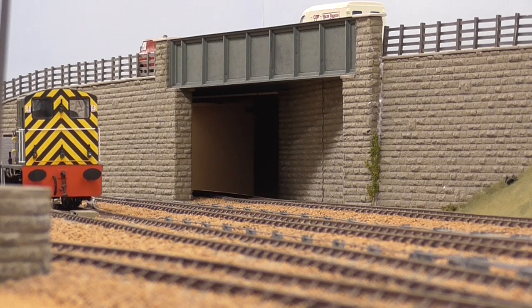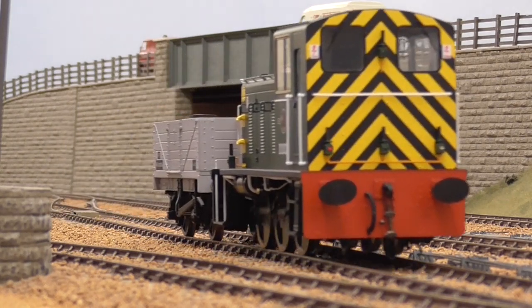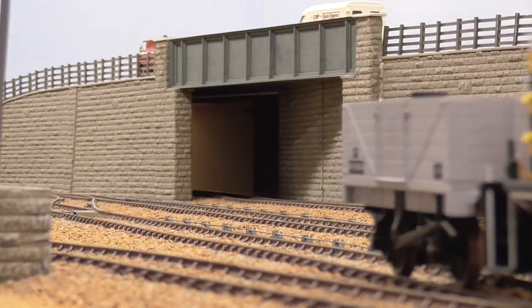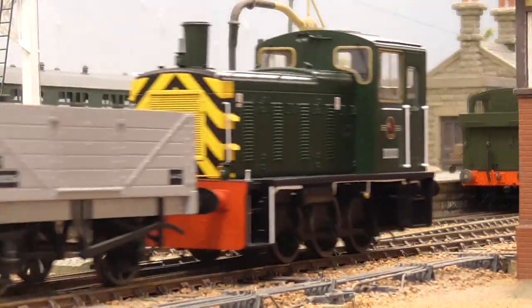Models feature a 21-pin DCC socket, directional and cab lighting, etched radiator grilles and a fully detailed cab interior.